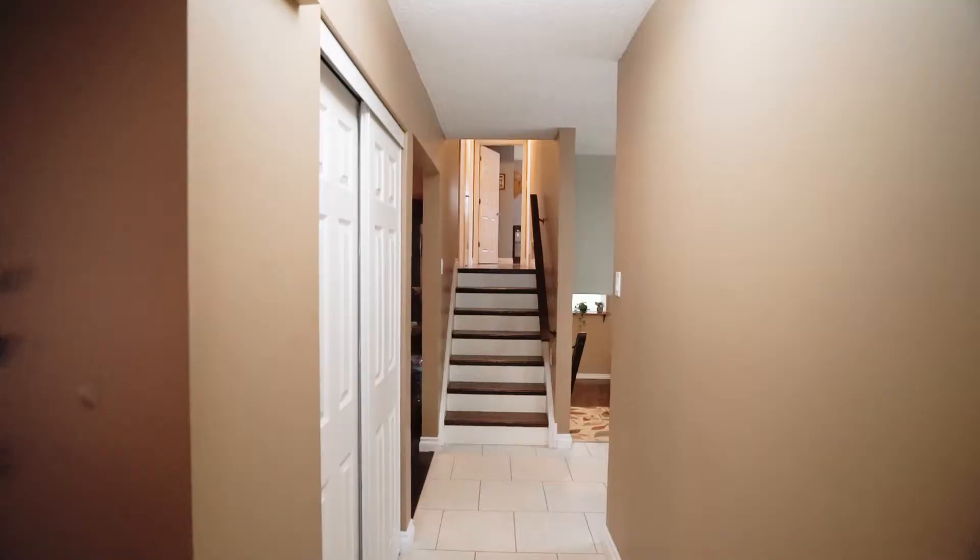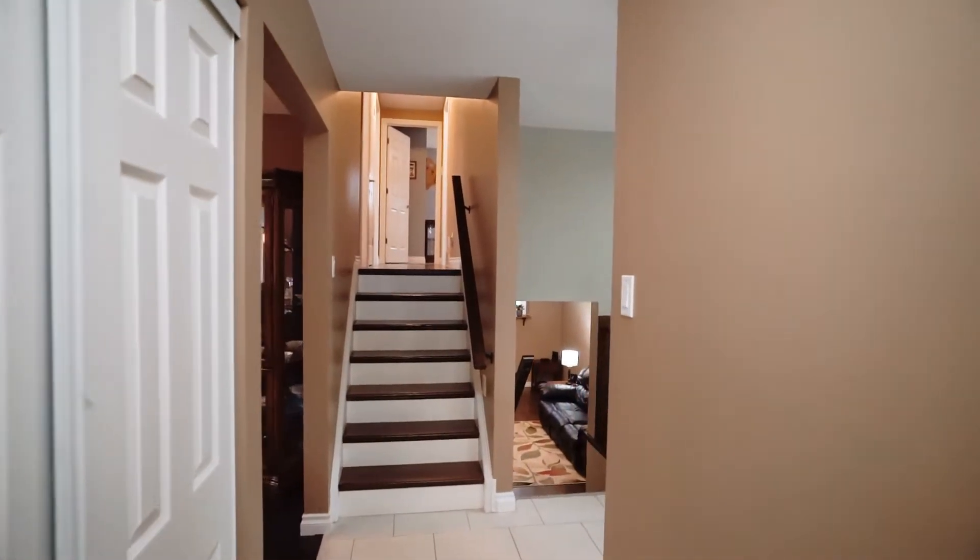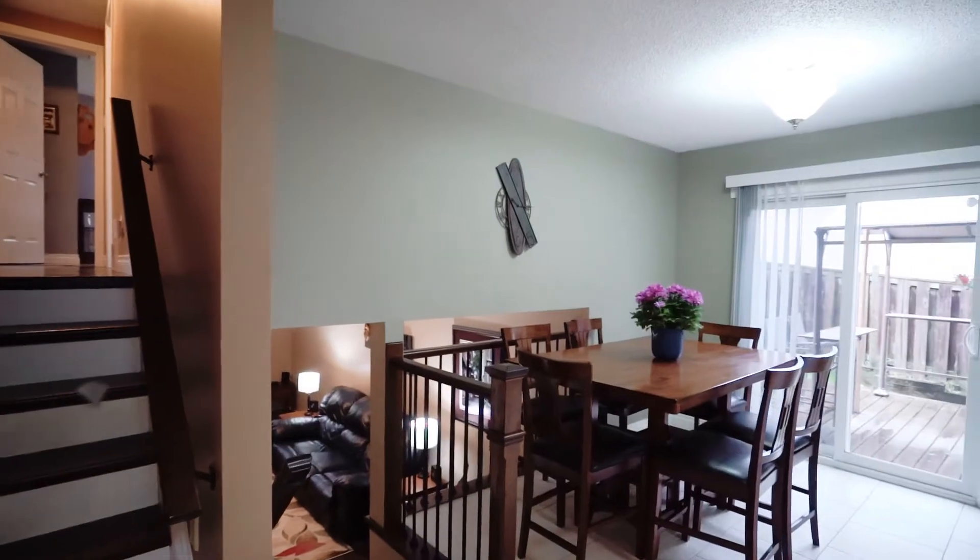Hello, my name is Charlie Sahu with RE-MAX Twin City and today we are at my new listing in the east end of Waterloo. Colonial Acres is a sought-after neighborhood and today we're at 507 Red Fox Road. This back split has three bedrooms, two full bathrooms and a double garage. Let's go check it out.